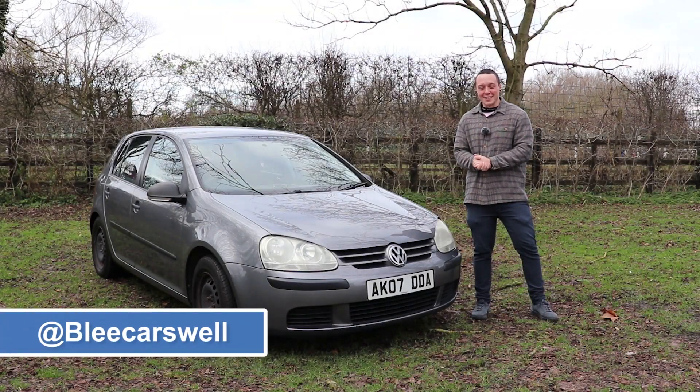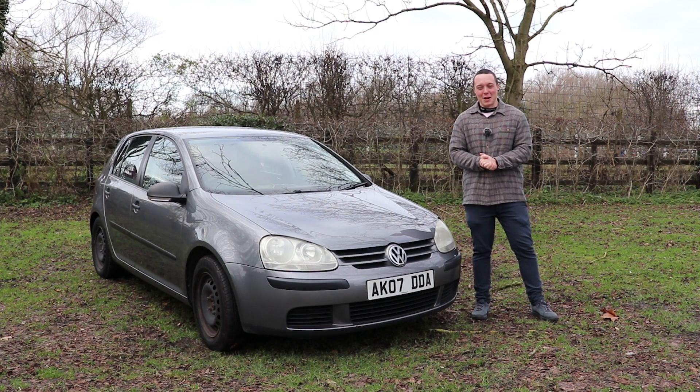This time last year - pretty much to the day - I filmed my first ever review and it featured this, the £500 Mark V Golf. So to get us going in 2020, I figured why not take another look at this car and see how it's getting on.